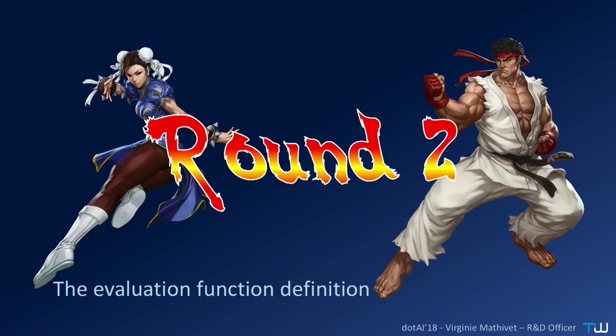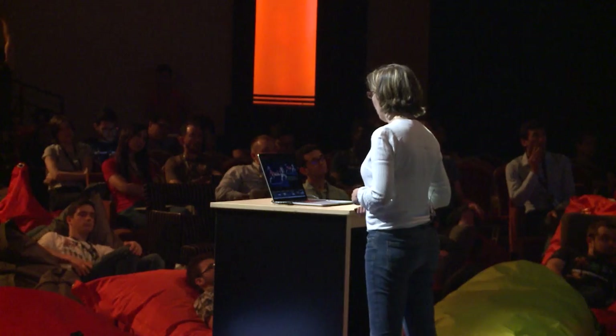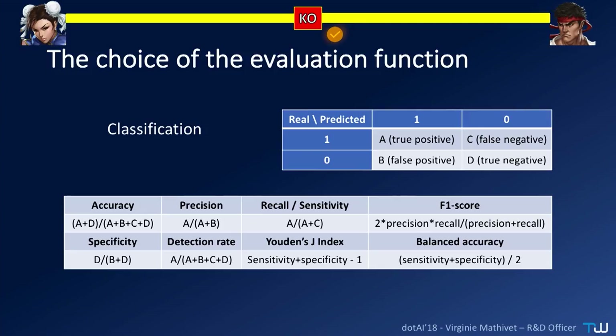Round two — I've lost one round but not the match. The second round is the evaluation function definition. Fight. When you have to choose a metric, fitness function, or evaluation function, you have a lot of choices. For classification problems, there is accuracy — which we've seen is not good with imbalanced classes — but also precision, recall, sensitivity, specificity, detection rate, F1 score, and so on.